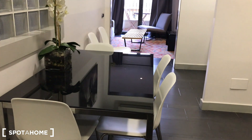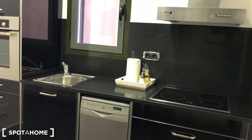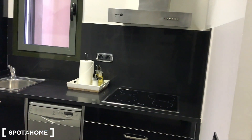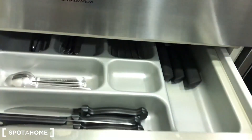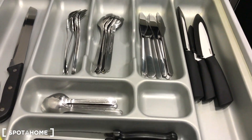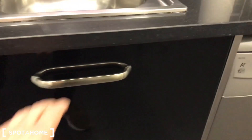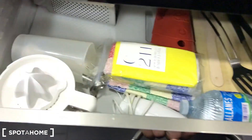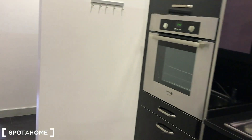This is the kitchen with a glass dining table and three chairs. The kitchen is well equipped — we have the oven, the sink, the dishwasher, the vitroceramic hob, and the extractor. There's plenty of kitchen stuff here: spoons, knives, a full set of dishes, and more. It's a very nice, fully equipped kitchen.